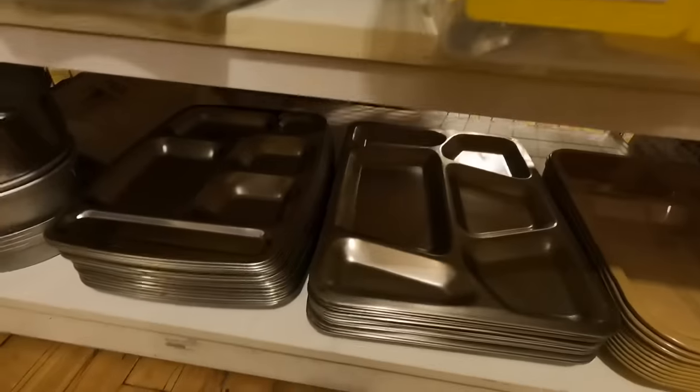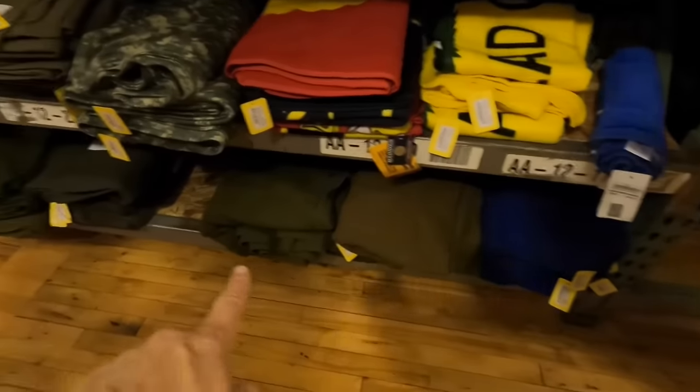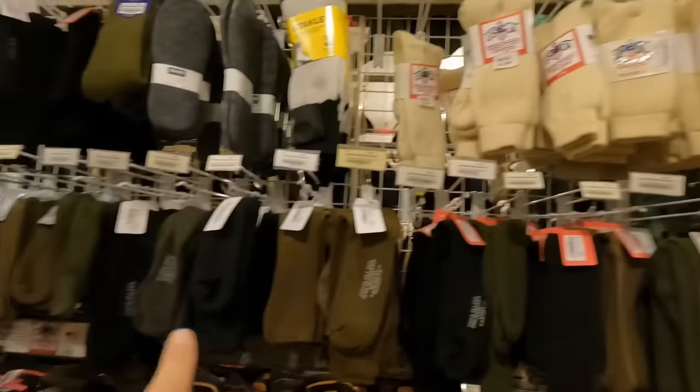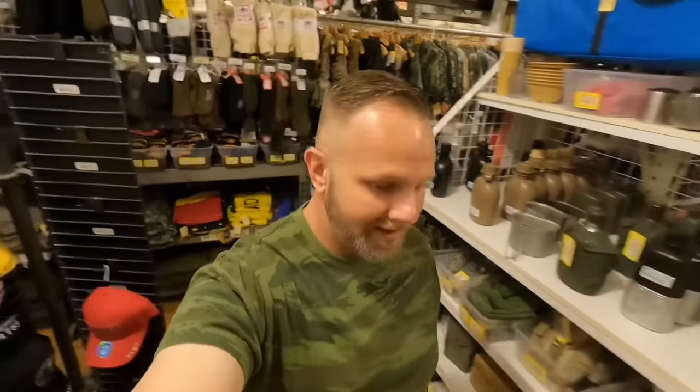And we got some US military trays — we got the original ones here, these might be a later one. These are melamine. Got all your wool blankets down there, all your military socks up here. Got a cool little stretcher up there. I'm going to try and go through the store not too quick, but quick enough because there's people in here and stuff.